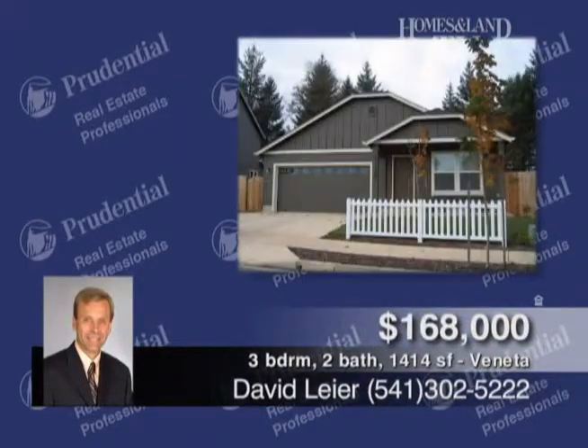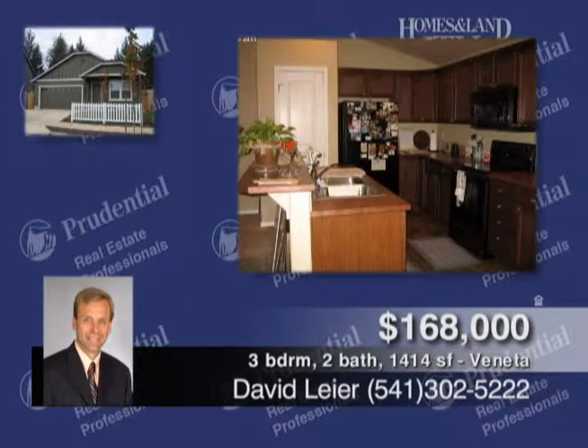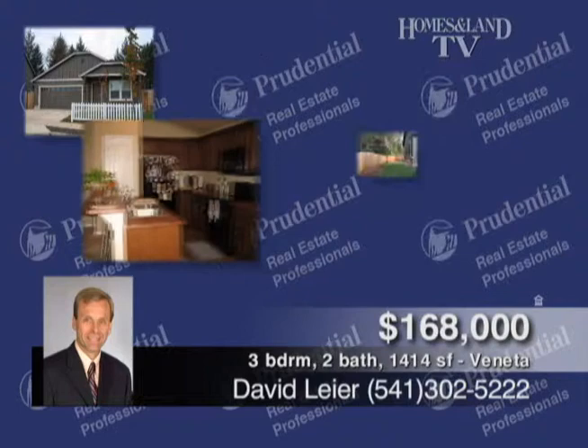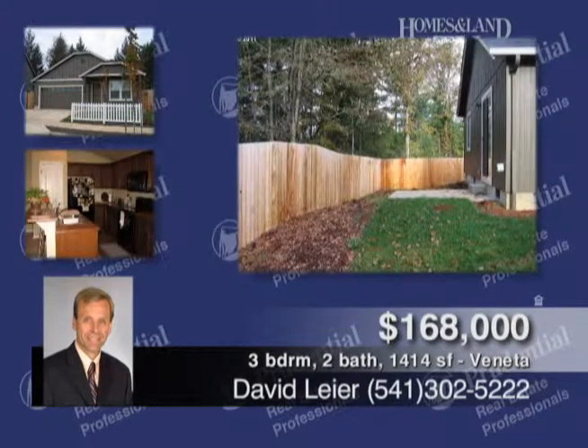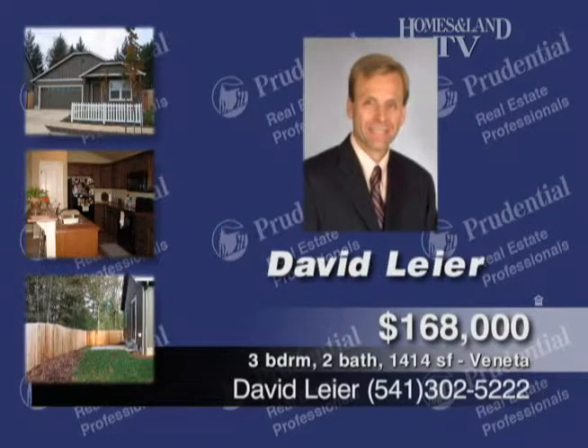This like-new craftsman style is presented by David Lear. It was built in 2010 with approximately 1,414 square feet, three-bed, two-bath featuring vaulted ceilings, neutral colors, newer appliances, spacious master with walk-in, inside laundry room, landscaped with front yard on sprinkler system, completely fenced and backs up to the green belt.